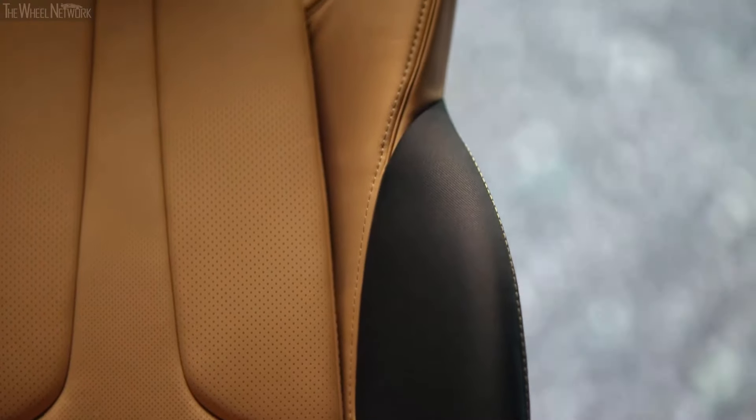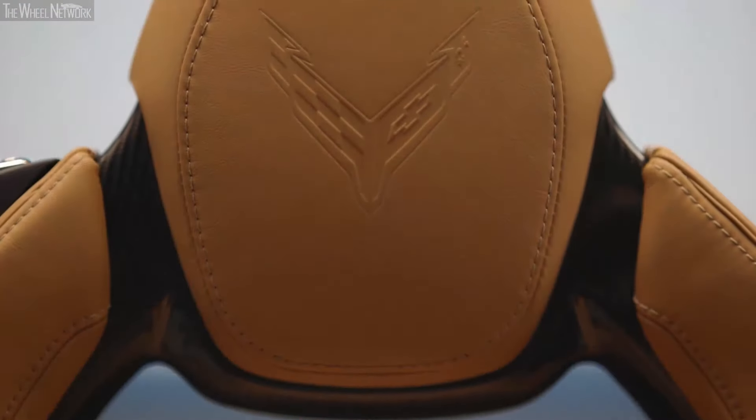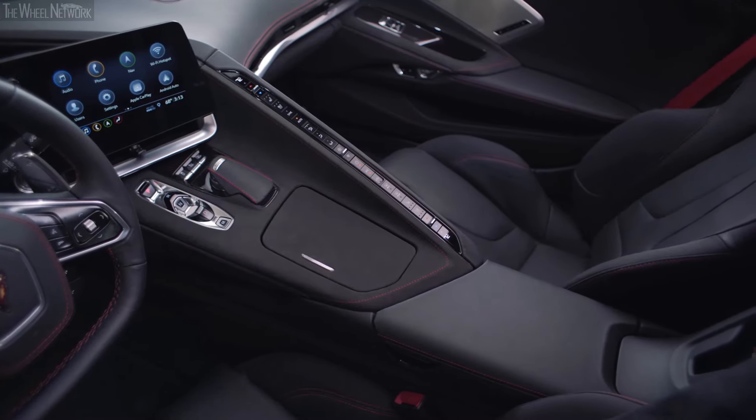We brought in a new material for the competition seat that does a couple of things: it holds you in, and it eliminates a little more leather, because every ounce counts on this vehicle, especially when you're tracking it. When we started designing the interior, we wanted to make sure it felt uniquely Corvette — but it feels like no Corvette you've ever been in before.